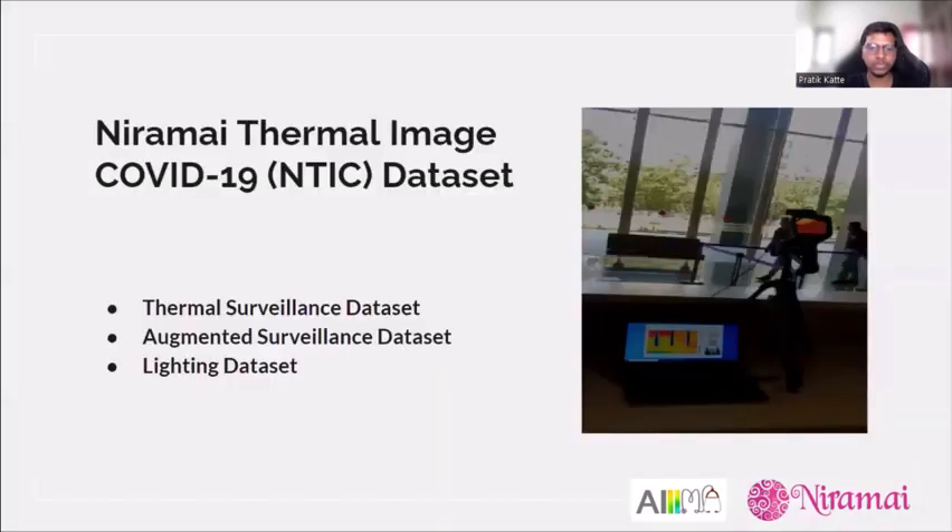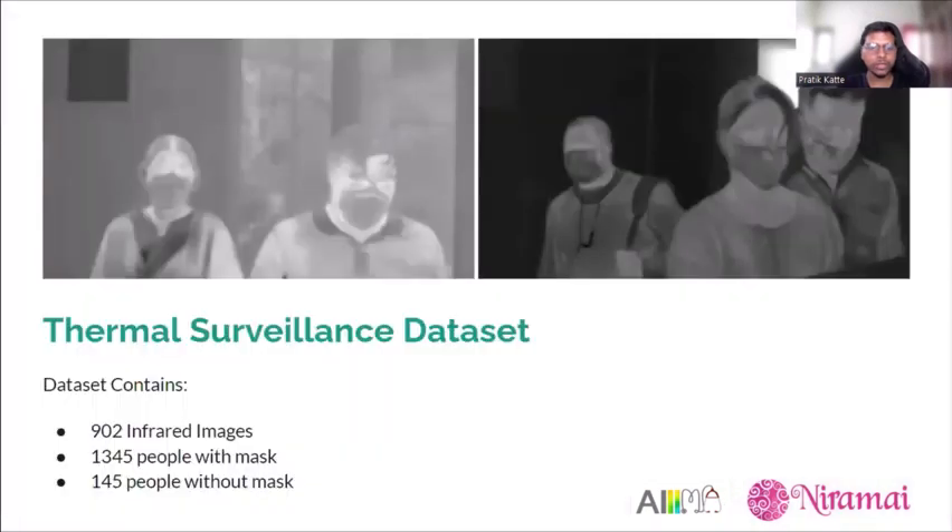The NTIS thermal image dataset has three subsets: the thermal surveillance dataset, the augmented surveillance dataset, and the lighting dataset. Thermal images were recorded using the Flir E75 thermal camera, as shown in the recording setup from one of the tech parks. The thermal surveillance dataset consists of 900 infrared images of people entering a campus, comprising 1,345 instances of people with masks and 145 without masks.